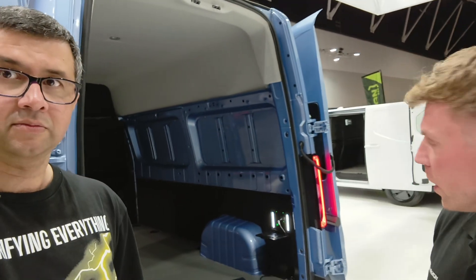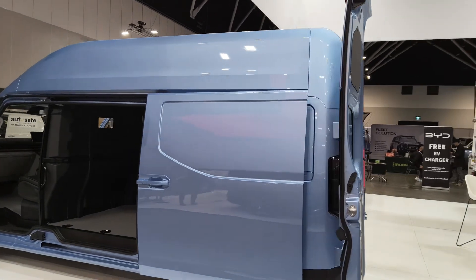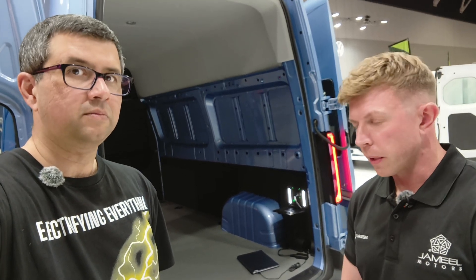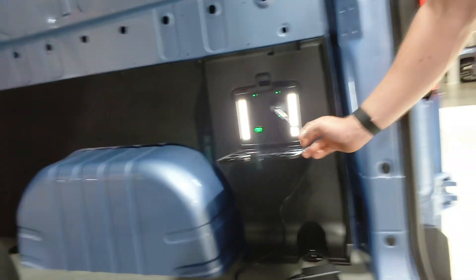Here we have the Supervan — this is the long-wheelbase high-roof version, the biggest version we have in country. This vehicle has an 83-kilowatt-hour battery, meaning it's capable of 319 kilometers on a single charge. Our smallest vehicle is capable of 376 kilometers on a single charge, and the battery architecture is CATL LFP. Some exciting features include three power points in the rear.